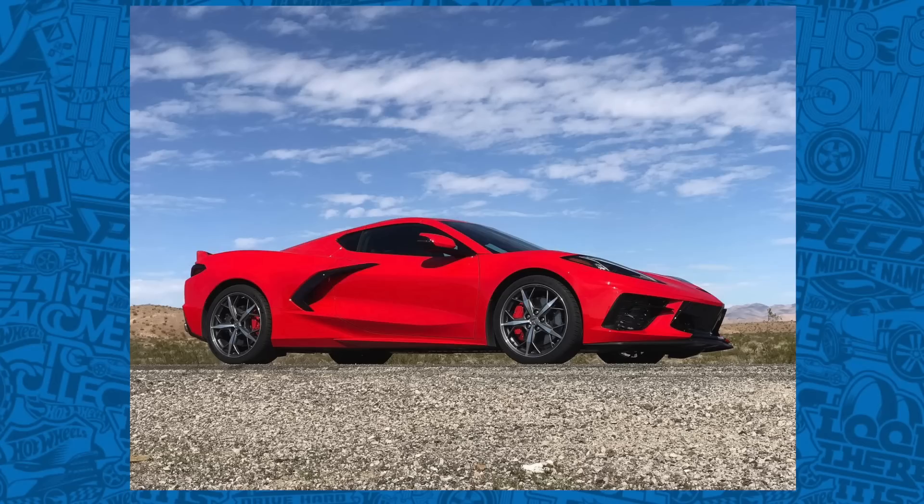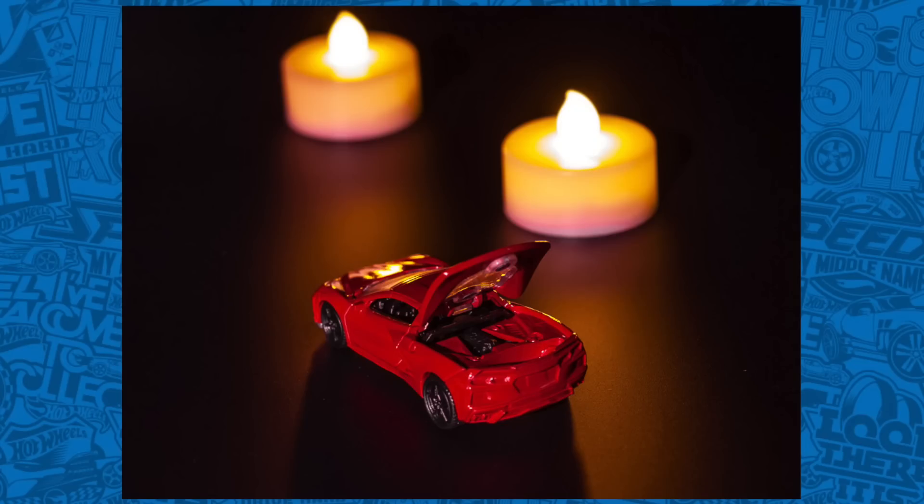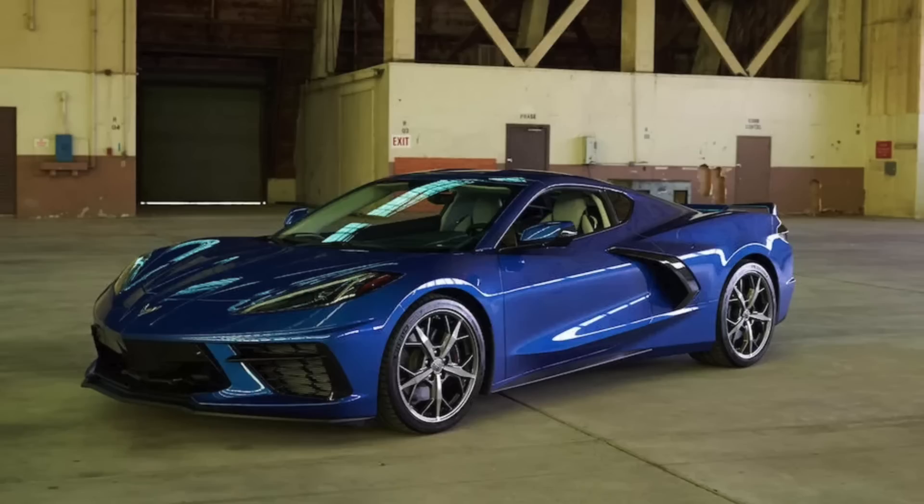If you're a huge fan of the upcoming release of the Corvette C8, then this is for you. We finally have a 1-in-64 scale Corvette C8 that is being released very soon. Unfortunately, it's not Hot Wheels — it is made by Auto World. But this is a look at what a 1-in-64 Corvette C8 could look like, because chances are it will end up coming to Hot Wheels. Let me know in the comments down below what you think of the Corvette C8.